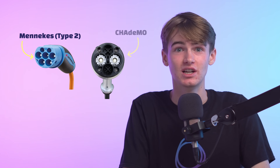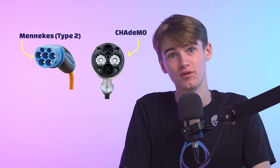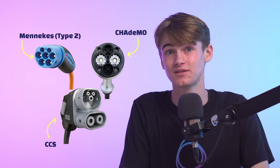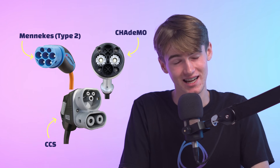The reason we still have various plug types is that different manufacturers and different countries have different alliances and interests, but it would be expected that in the very near future a cohesive standard solution will be available. Until then, Australia uses the Type 2 Mennekes plug for AC charging as the most common standard. CHAdeMO is also very common for Japanese manufactured vehicles, and the Combined Charging System (CCS) for DC charging is also industry standard.